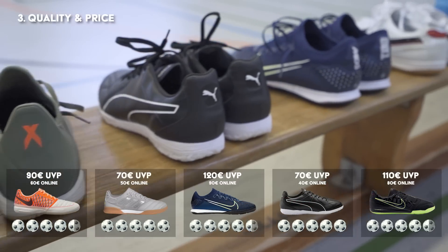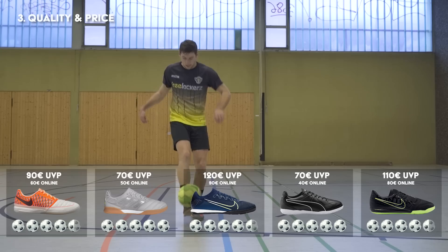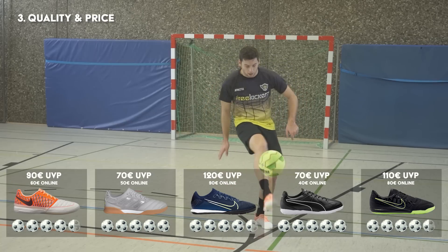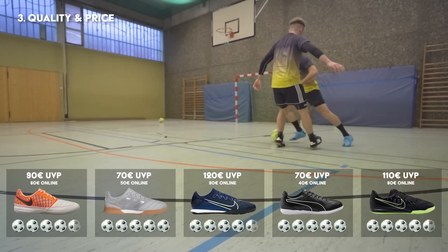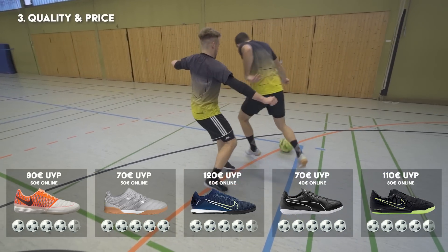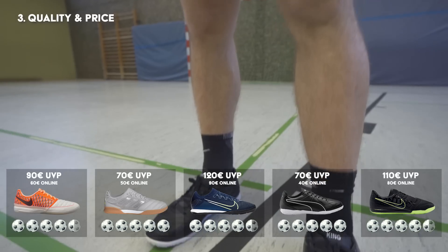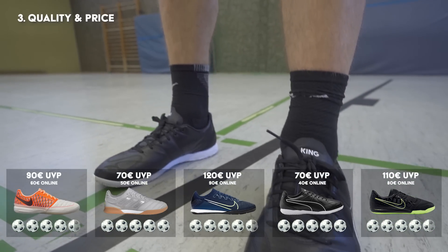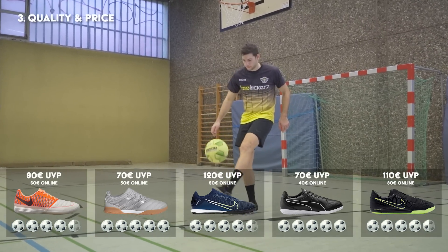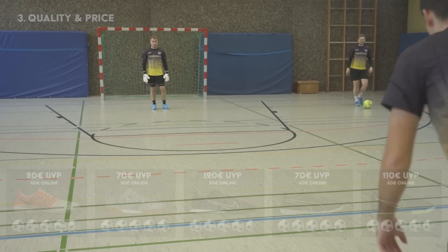Im Mittelfeld mit ca. 80 Euro landen der Nike Premier Salah, der Puma Future, der Adidas X19.3 und der Lunagato 2. Diese Modelle bieten ein überaus gutes Preis-Leistungs-Verhältnis. Die beiden Gewinner und damit die günstigsten Schuhe im Testfeld sind der Adidas Copa 20.3 und der Puma King Hero für 70 Euro UVP. Den Fußballschuh von Puma gibt es bereits ab 42 Euro im Internet, was für einen so guten Schuh ein überragender Preis ist.